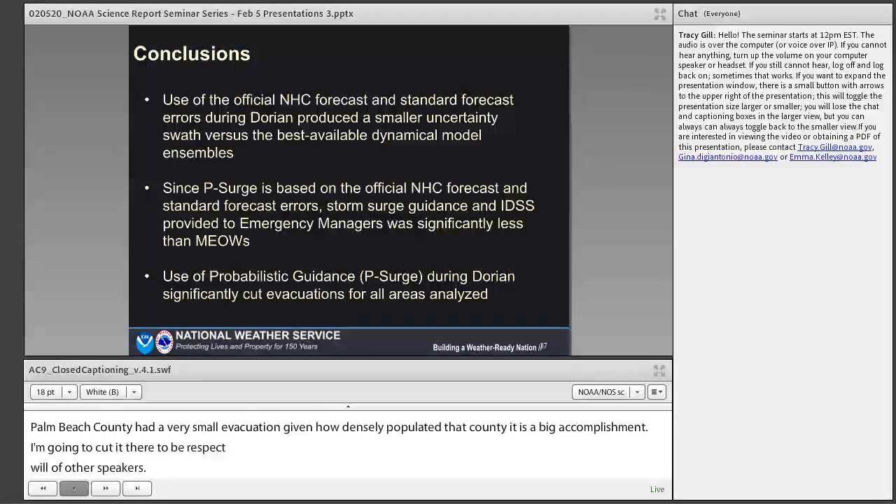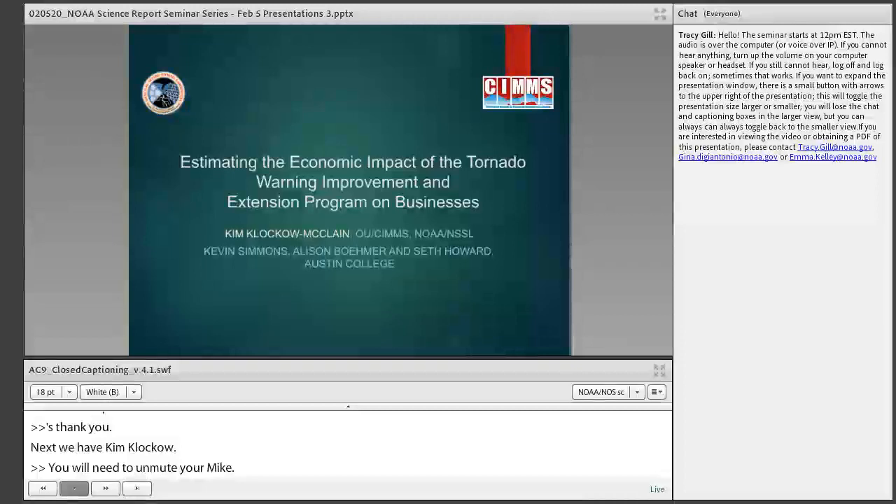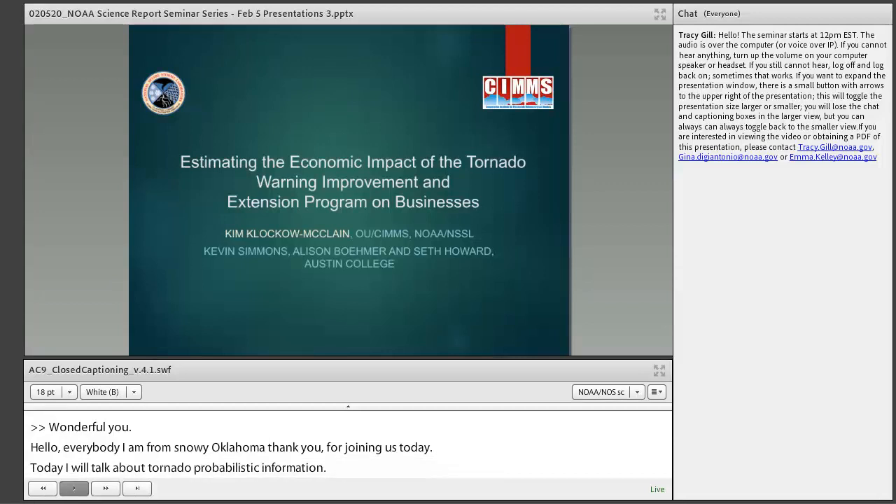Thank you. Next we have Kim. Hello everybody, hi from snowy Norman, Oklahoma. Thank you for joining us today. Today I'll be talking about tornado probabilistic information — a nice follow-on from the previous speakers. I'm glad some fundamentals of probabilistic information have been covered. I'll take a slightly different stance, looking at a study we recently completed on estimating economic impact from improved probabilistic tornado information on businesses specifically.